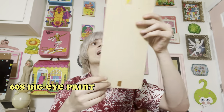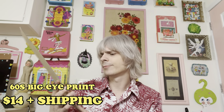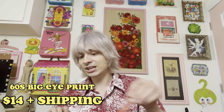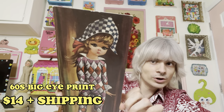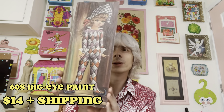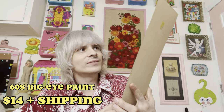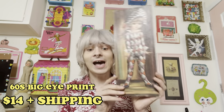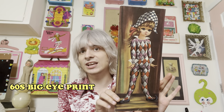Next I am doing a big eye print. Absolutely love this one. She does not have a frame, but she's pretty sweet. She measures right at 15 by 6 inches, overall in really sweet shape. A little bit of wear on the corners, but nothing too major. She's kind of dressed as a court jester or harlequin. Love those big eyes — this is kind of a clone of Margaret Keane's work. Once something got popular, everyone copied along. I'm asking $14 for the big eye print.